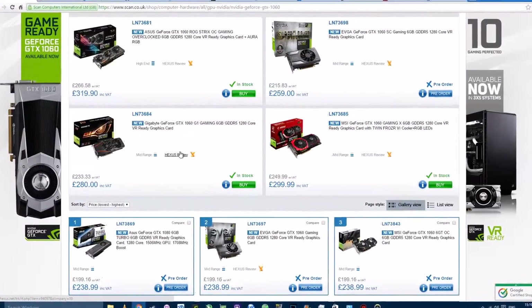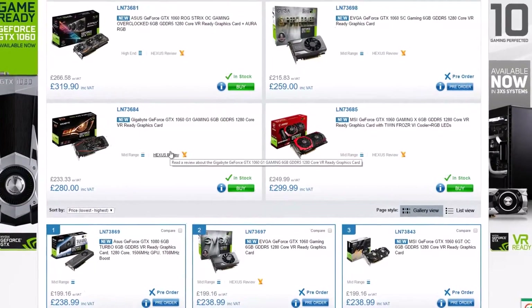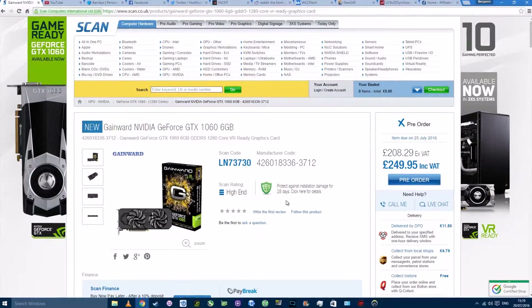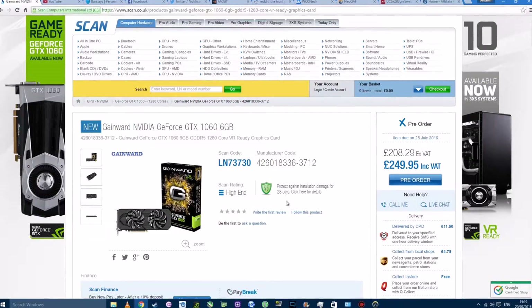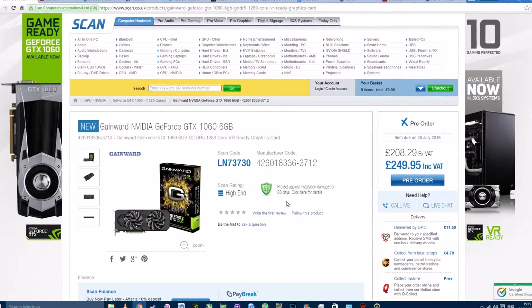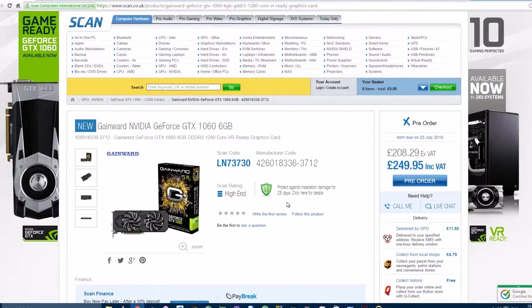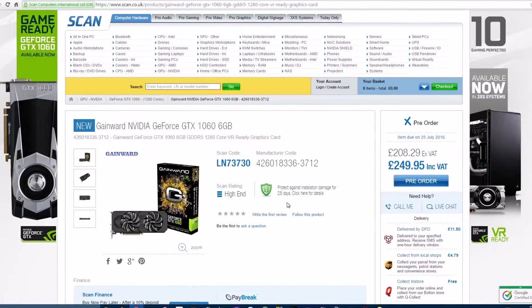There is currently plenty of stock of the GTX 1060 at Scan Computers, but the model I picked up yesterday has unfortunately sold out, and there's been an 11 quid increase since the time I bought it. I picked it up for 238 quid and it's now sitting at around 250 pounds.